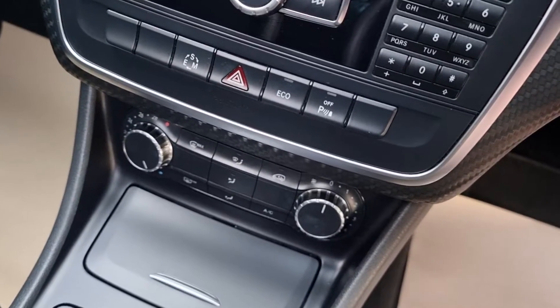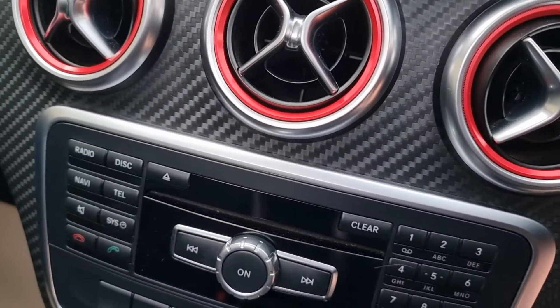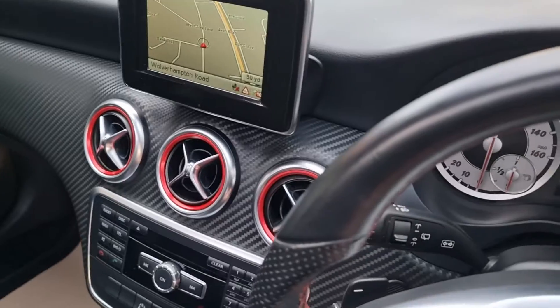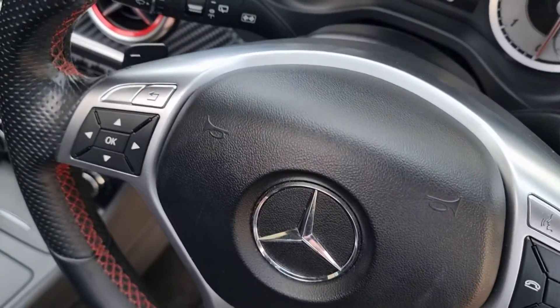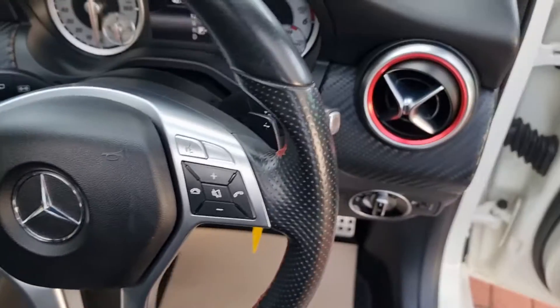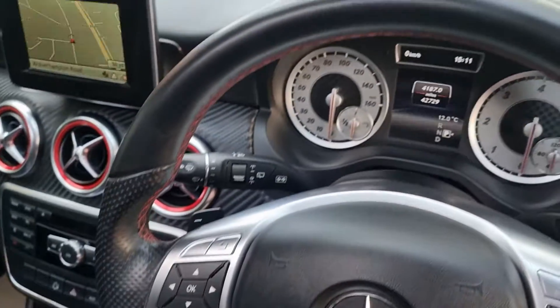Heated front and rear screens, air conditioning checked — nice and cold. Bluetooth, big screen navigation, multifunction steering wheel with command. And you've got the paddles there for the automatic transmission. Very nice indeed, little red stitching as well around the steering wheel.